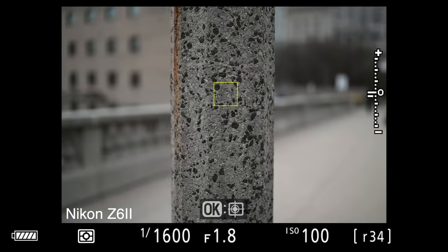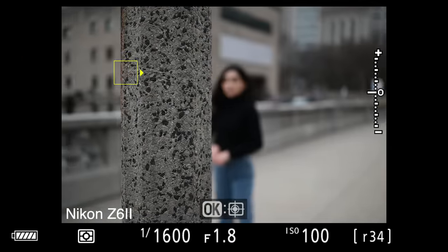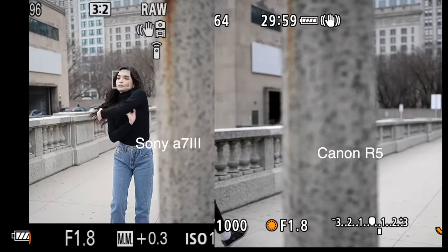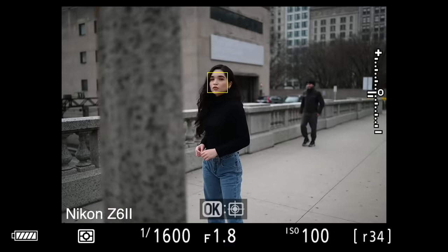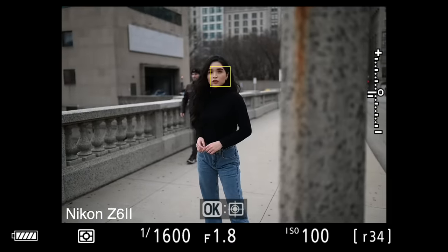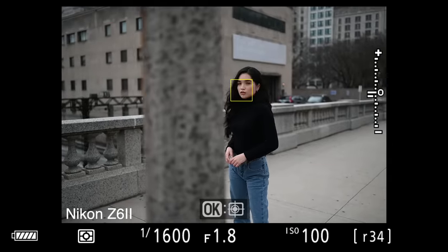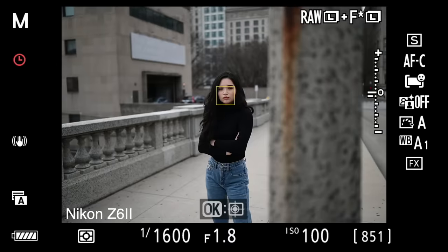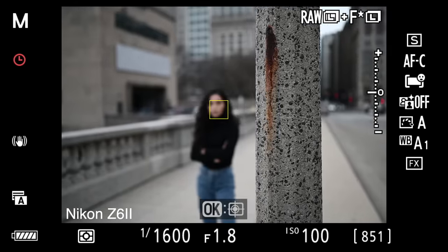The first test was meant to show how the cameras respond to an object coming in between the model and the lens. Before you even half-pressed the shutter, each camera is already looking for a face. One thing I like about the Nikon Z6 II is that when you half-press the shutter and activate the autofocus, you can see the camera grabs focus on the light pole, but then the moment the model comes back into view, the Z6 II will automatically look for her face again, while never having to release the shutter button.